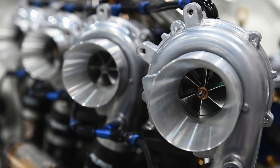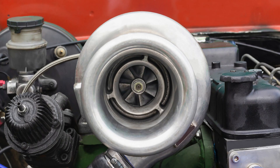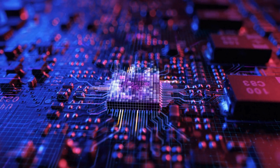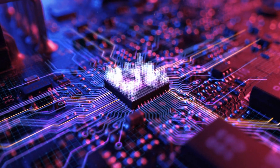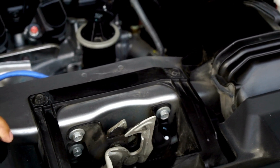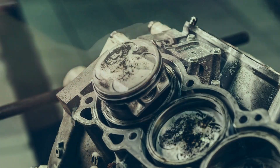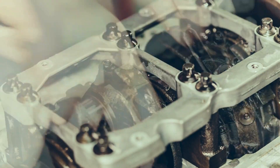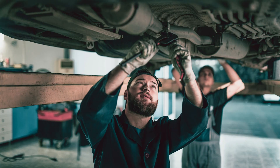Modifications include: turbo upgrades using larger, more efficient turbochargers to significantly increase power; reprogramming or replacing the ECU to optimize the air-fuel mixture and ignition timing; high-performance cooling systems to manage heat more effectively; replacing internal components like pistons, rods, and valves with stronger materials to withstand higher power levels; and wider, more efficient exhaust systems to improve engine breathing and performance.